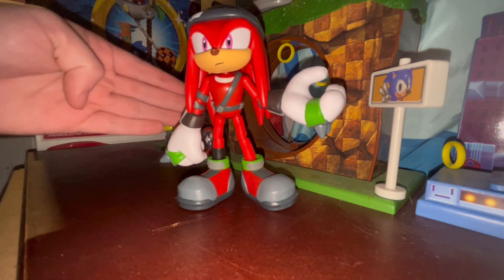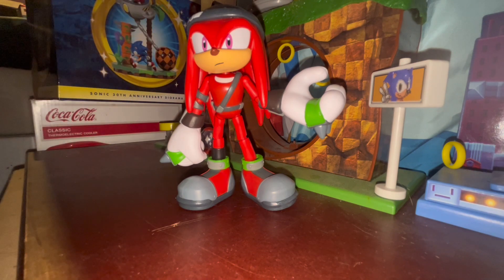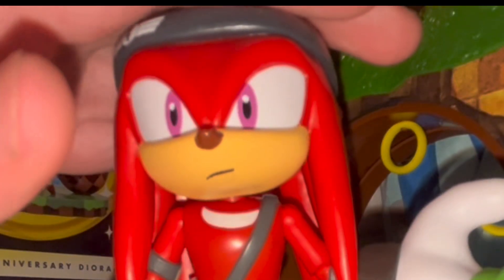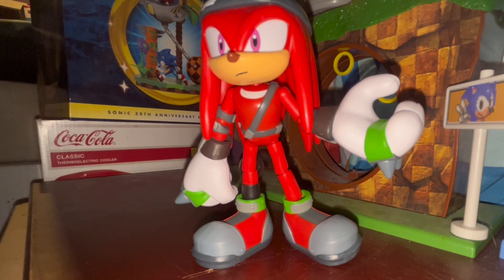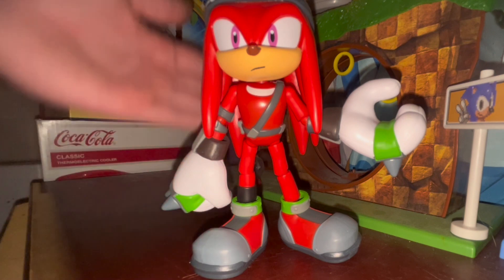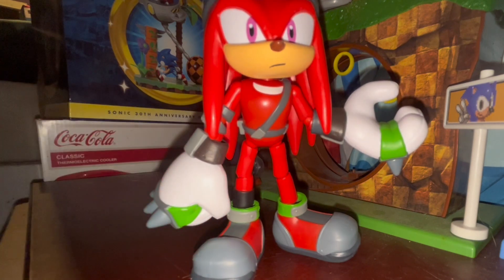Renegade Knuckles is one of my favorite Knuckles in Sonic Prime - it's just the way his character is. I love this Knuckles, it's my favorite. I wish in the New York City Pack instead of Rusty Rose we could have gotten him. I don't think I've ever had another favorite version of Knuckles before besides this one. But normal Knuckles and Renegade are different characters, so I understand.